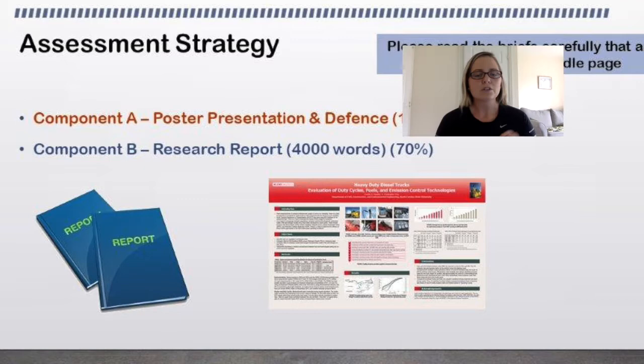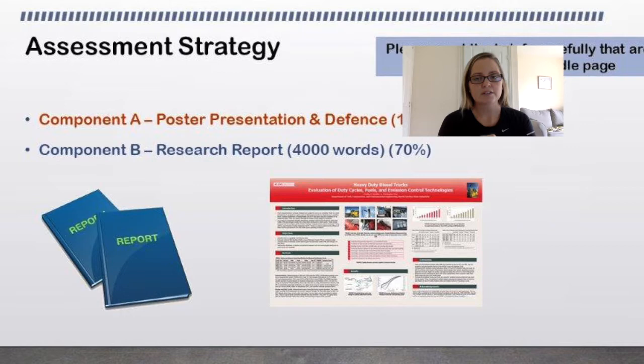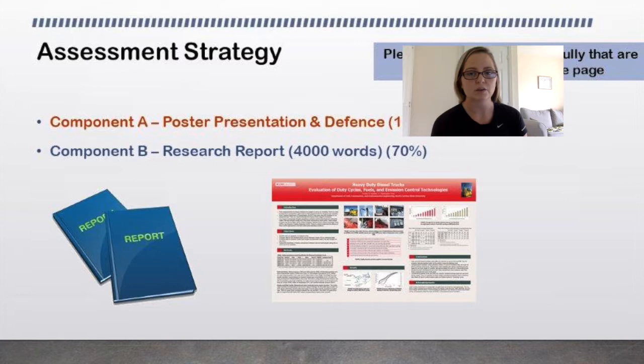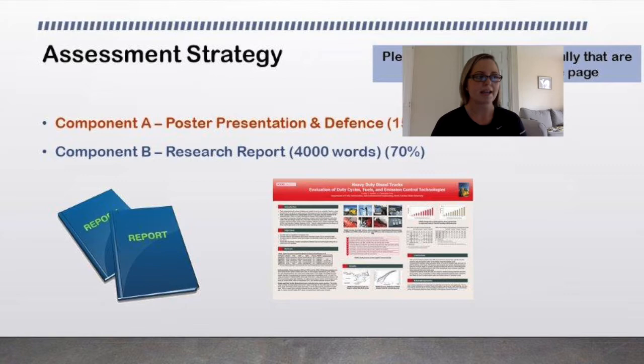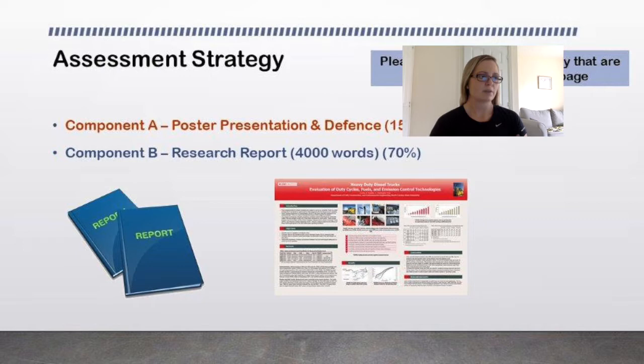I want you to read the briefs carefully on the Moodle page. We're in week one and I'm going to make sure the assessment briefs are live by end of the week. Component A is your poster presentation and defence, which will be 15 minutes — you'll make a poster, which can be printed in the library, and that's worth 30% of your mark. Component B, 70% of your overall mark, is through your research report, which is 4,000 words in length.